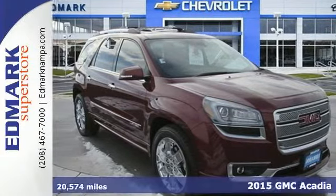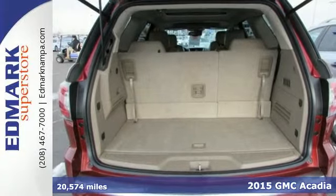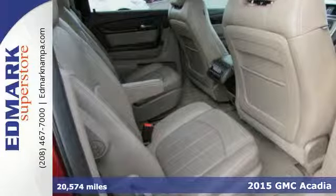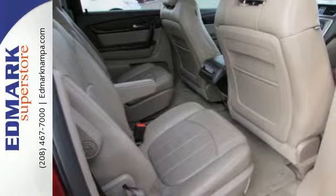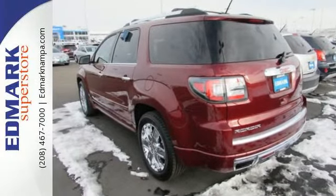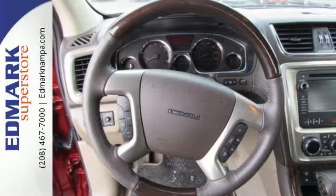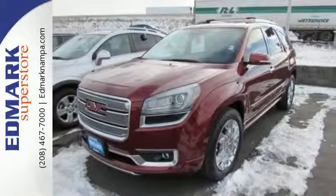It's a 2015 GMC Acadia Denali. This Acadia has the flexible, accommodating space and functionality that you've come to expect from GMC's professional-grade attitude. There's more cargo capacity behind the split-bench third-row seats than any contender in its class, so you'll never run out of room.